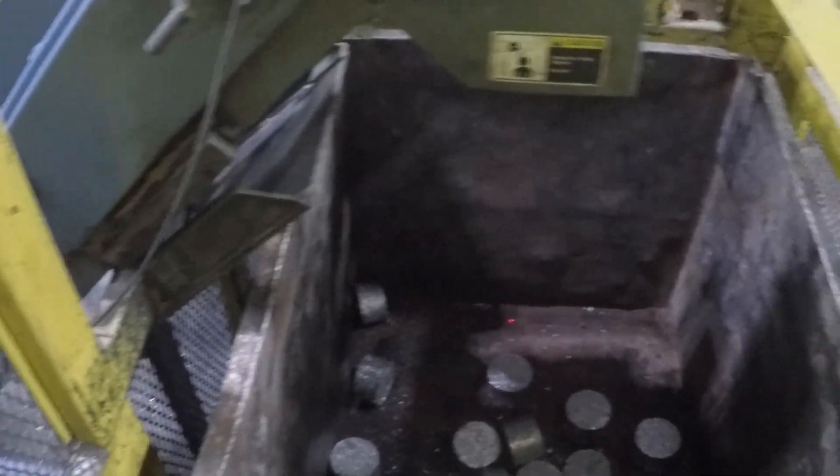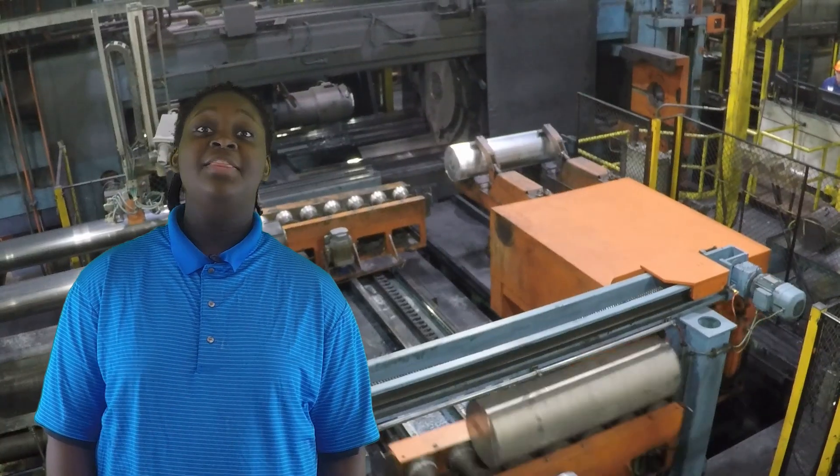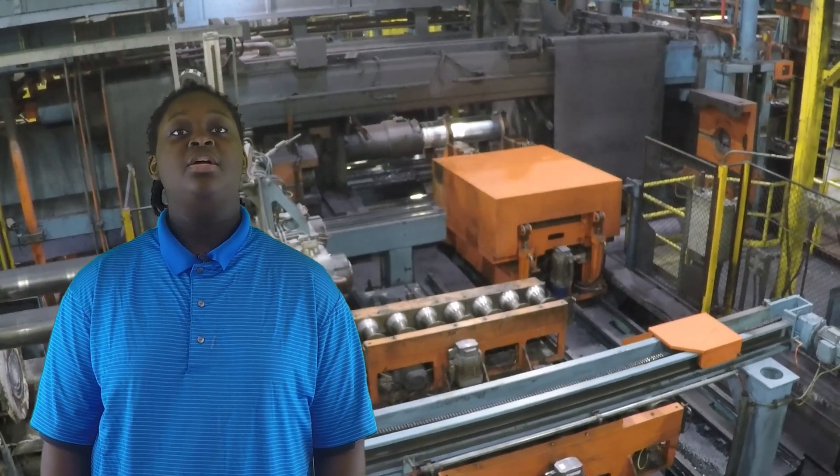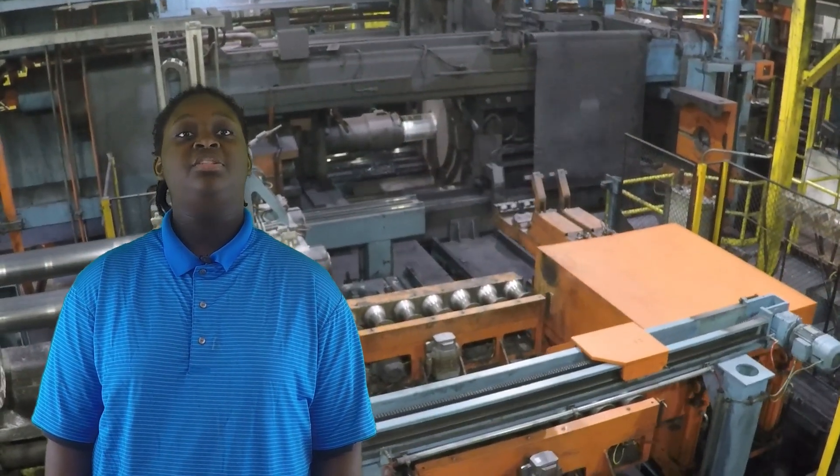We cut billets, we bore holes in billets for the extrusion. Everything has to be the right size. Then the billets are heated and sent to the press where they are extruded through a die. The aluminum is cooled in the water quench and then stretched, straightened, and cut to length.